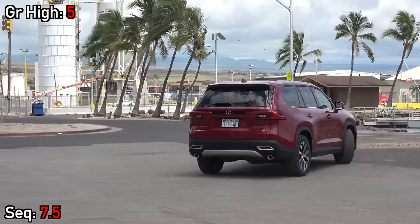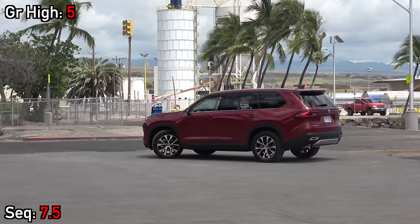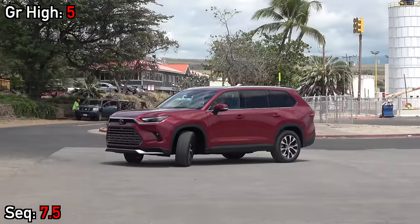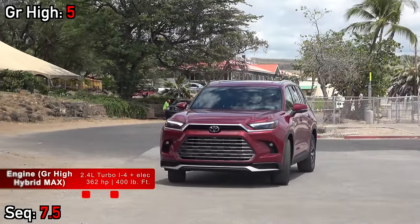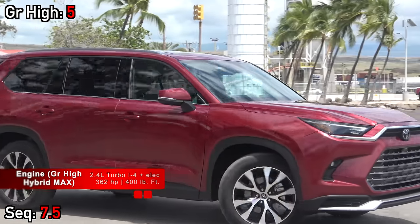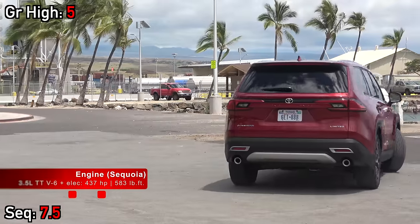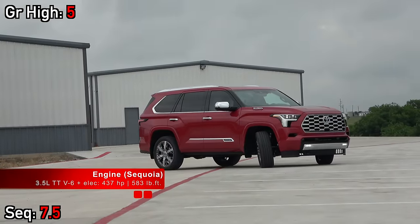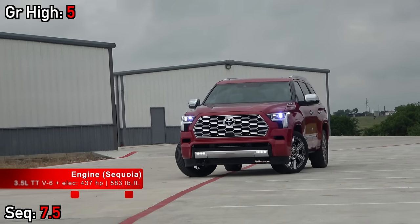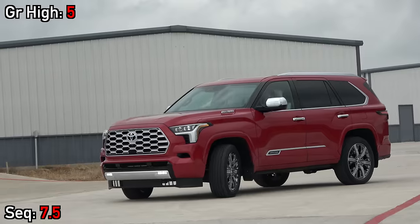Toyota is the industry leader in hybrid technology, and both of these are powered by high-performance hybrid systems. The Grand Highlander uses a 2.4-liter turbo four-cylinder as the foundation, compared to the Sequoia's 3.5-liter twin-turbo V6. That's a delta of exactly 75 more horsepower and 183 pound-feet of torque for the Sequoia, meaning the larger and heavier Sequoia still accelerates to 60 mph about seven-tenths of a second faster than the highest-performance Grand Highlander.